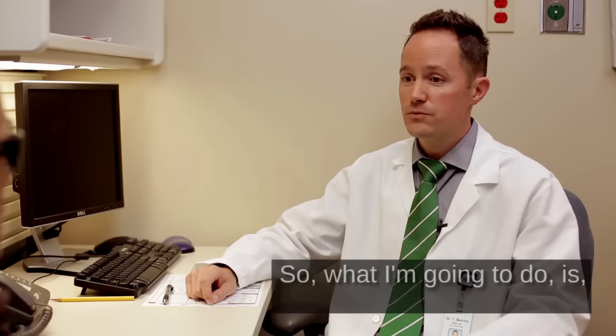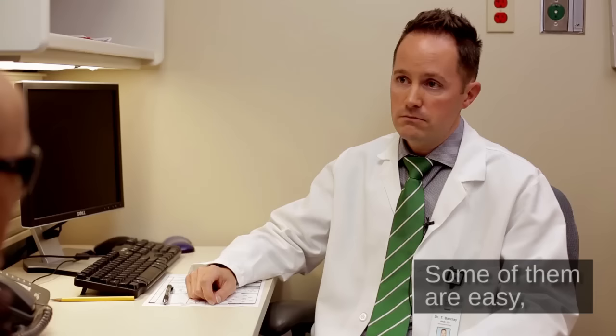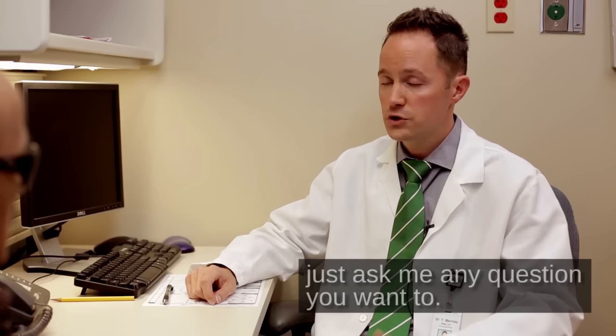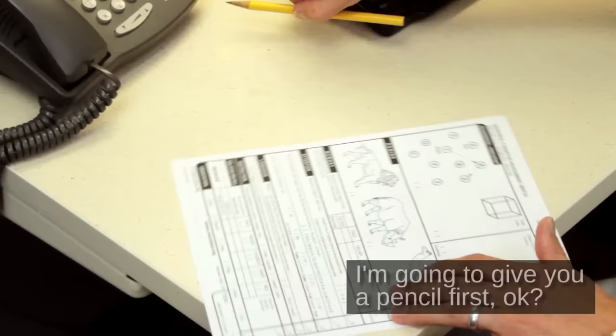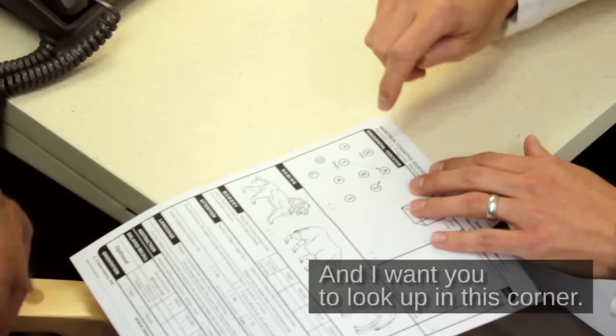So what I'm going to do is start with some questions, and these questions require a little bit of concentration. Some of them are easy, some of them are more difficult. I just want you to do your best. And if you can't hear me or you need anything clarified, just ask me any question you want to. Good enough. Okay. I'm going to give you a pencil first. And I want you to look up in this corner.